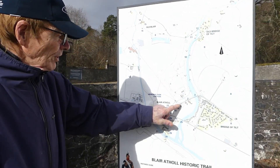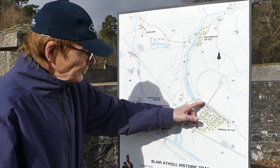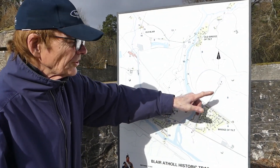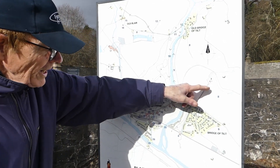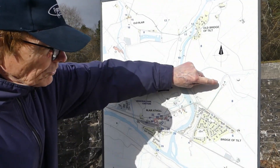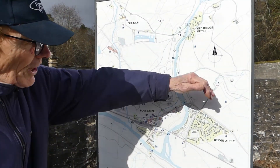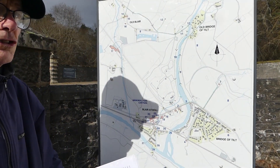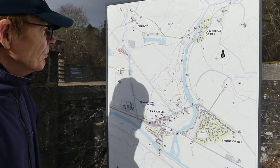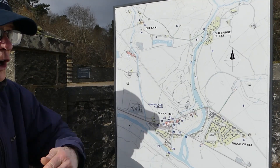Currently we're standing in the memorial car park at Blair Atholl. The walk today goes along to the Bridge of Tilt and then up to Kilmer Vionig Church. Interestingly, before the road was moved to its current position, there was a village of Kilmer Vionig. When this road was replaced, Kilmer Vionig moved down to the Bridge of Tilt, to a place called Ballantool. That's how the settlement moved as a result of the change in the road system.